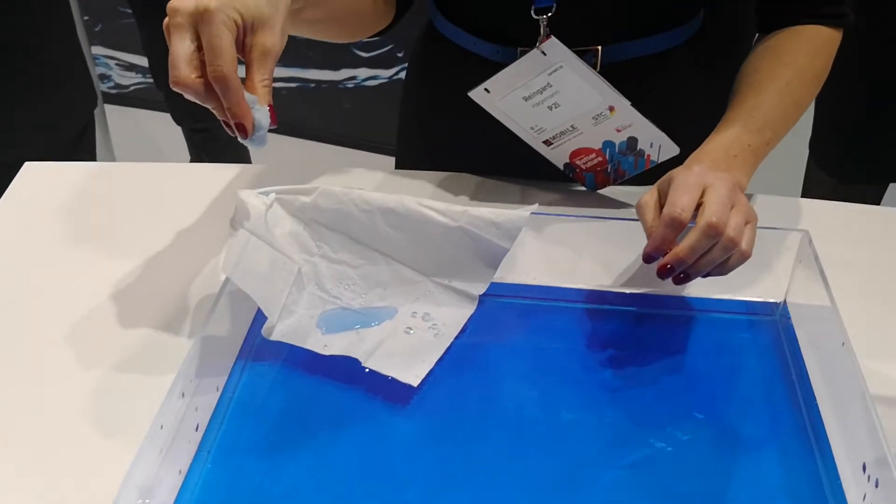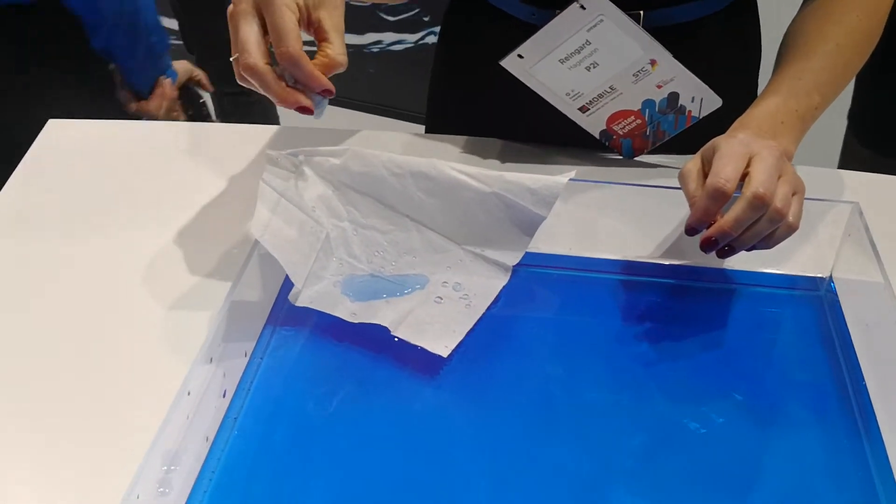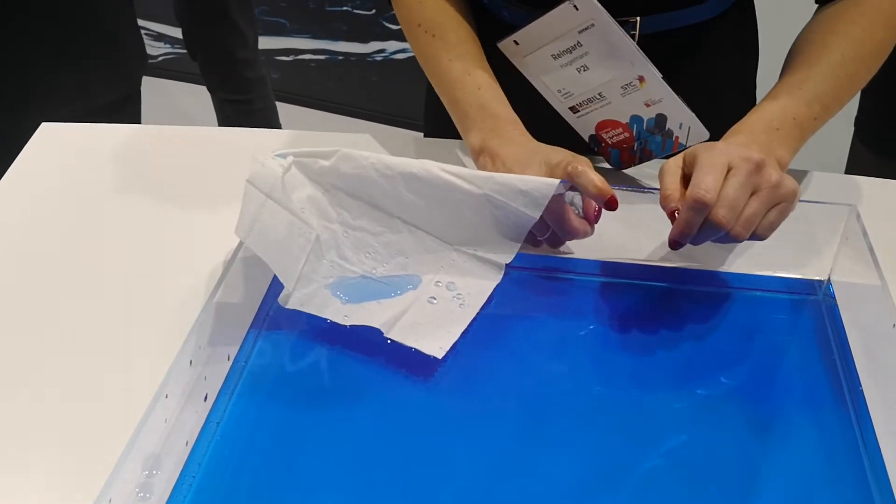That's been a quick look at P2i, a unique offering in the UK for water resistance. I hope you guys enjoyed the video. Please leave a like and subscribe for more. Thank you.